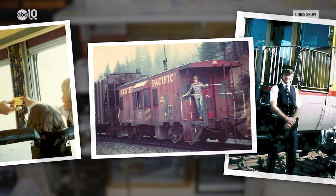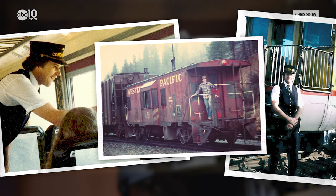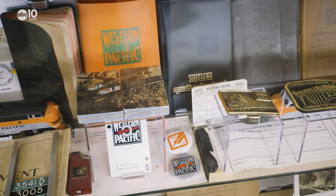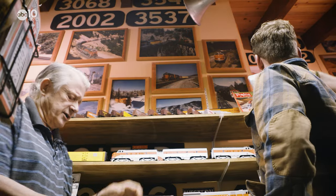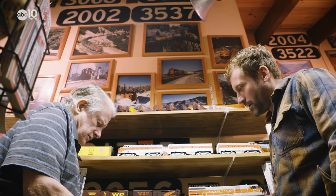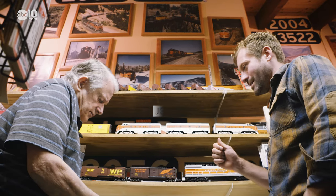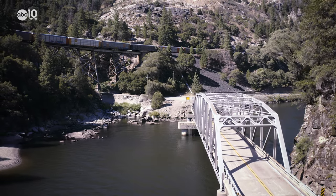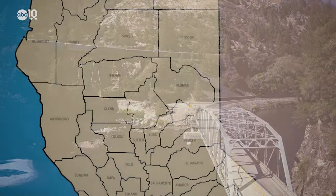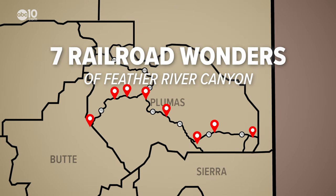Chris Scow is no stranger to the Feather River Canyon. The retired railroad conductor rode the tracks for most of his life, and after retiring, settled down in Plumas County and started a museum and train excursion company that focuses on the Western Pacific Railroad. Train enthusiasts and rail fans from all over the world come to Plumas County to catch a glimpse of what Chris calls the seven railroad wonders of the Feather River Canyon.